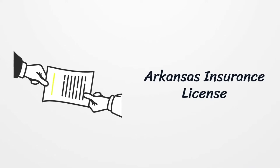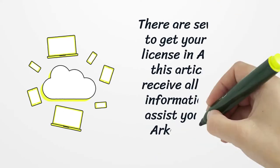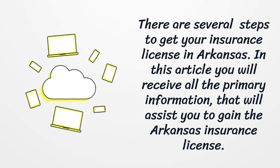Arkansas Insurance License. There are several steps to get your insurance license in Arkansas. In this article you will receive all the primary information that will assist you to gain the Arkansas Insurance License.